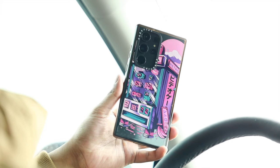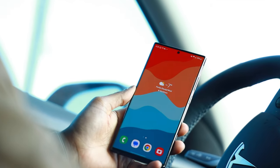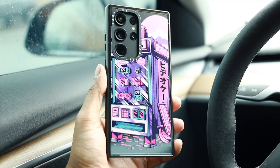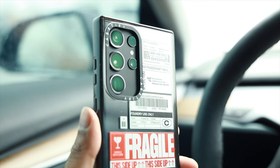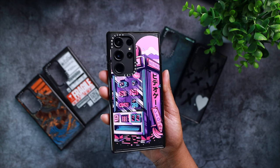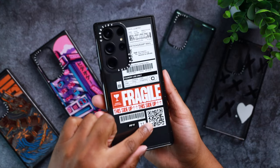Each of these impact cases Casetify sent over are terrific. They have good grip and they don't add too much additional bulk to my S23 Ultra. This is already a big and heavy phone, so keeping the cases lightweight is criteria I really welcome. I personally love these two cases — this retro vending machine case with Japanese writing on it looks fantastic, and an all-time classic is the Fragile Airport luggage case. Both cases just have so much character. The retro vending machine case looks amazing with the purple hue, and the luggage case with the fragile text makes so much sense for a phone.